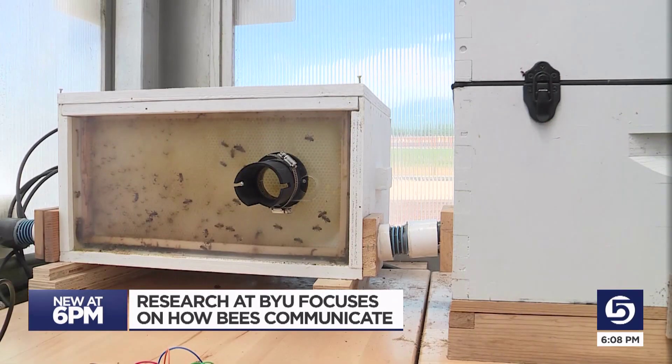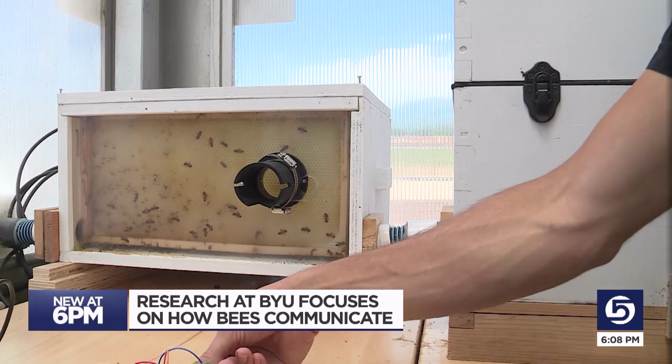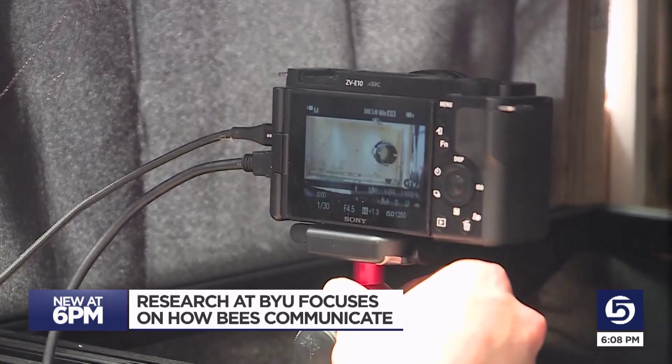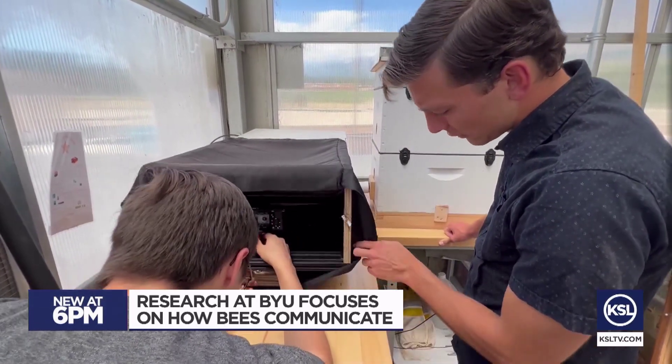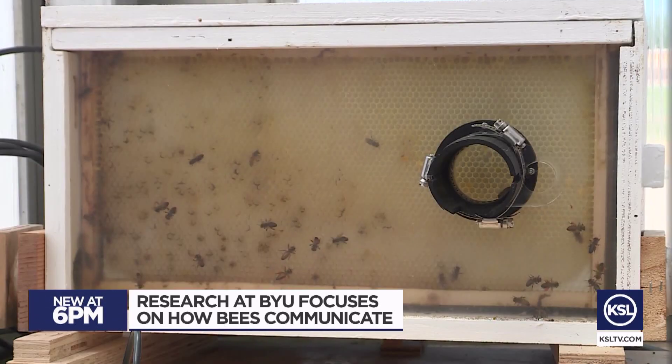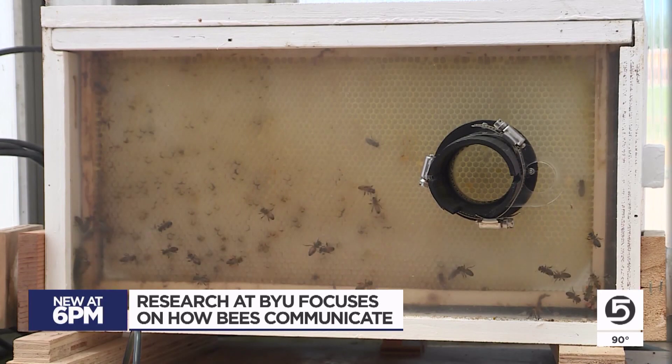The angle that the bee waggles with respect to the top of the hive is the same as the angle between the hive and the sun when they're doing the waggle. Using a camera and a glass-covered beehive, these BYU students have watched plenty of waggle dances. It's about one second of waggle dance per kilometer from what we can tell.